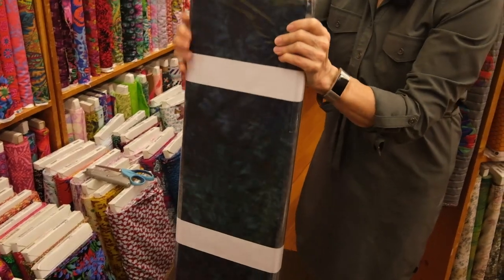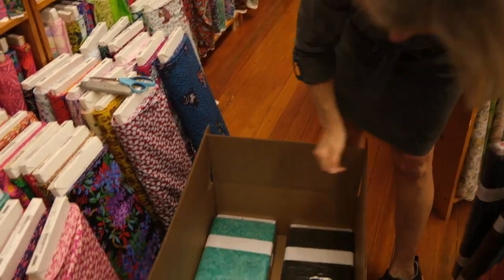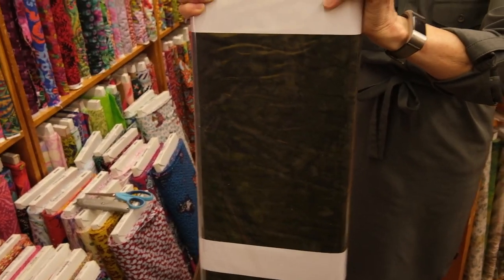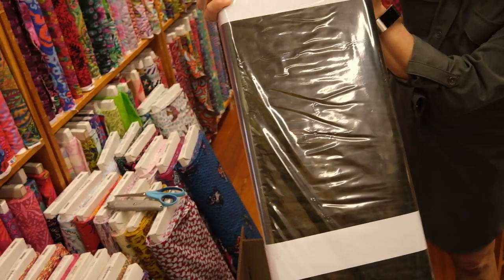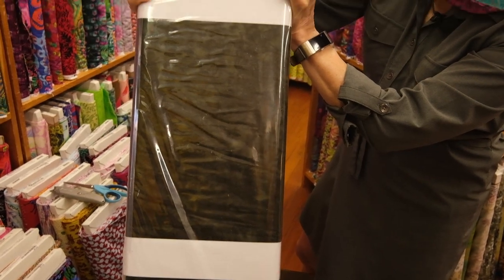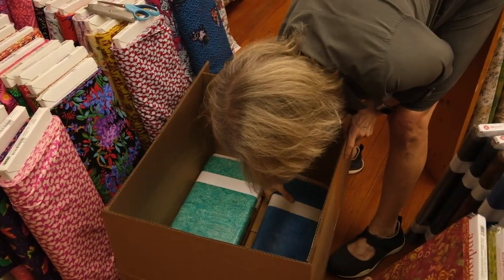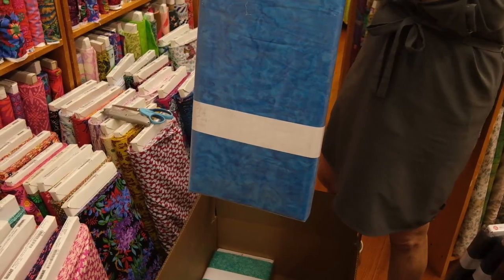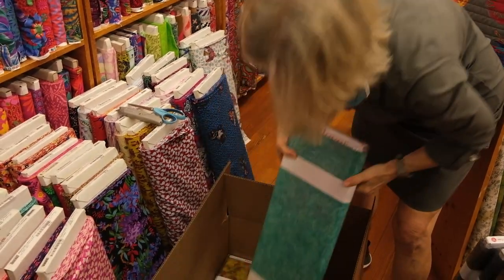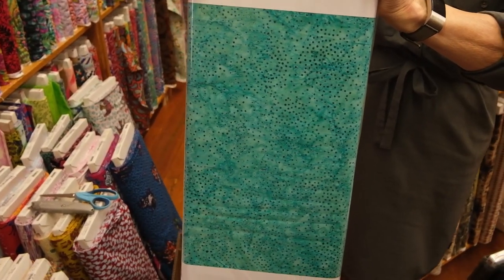Another tone on tone — nice rich blue, color W. This one will be hard to see on your screen, but this is called K. It is a charcoal but has a greenish cast to it, so it's a wonderful background fabric. If you're looking for a dark background it would make a great stem or a small leaf as well. Lovely sapphire blue tone on tone — color B. And here's another speckly one: a nice tealy color with dark blue dots on it, and it is color T.